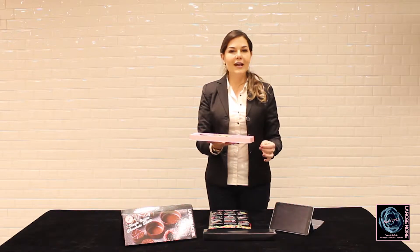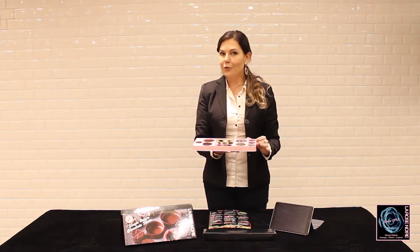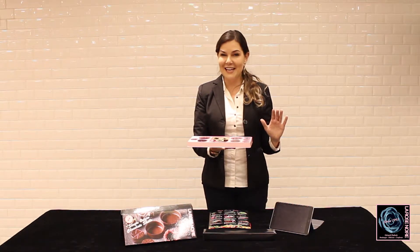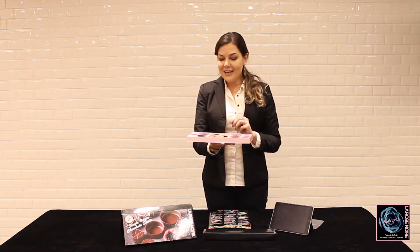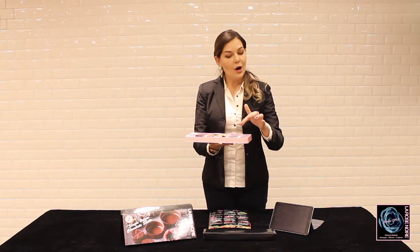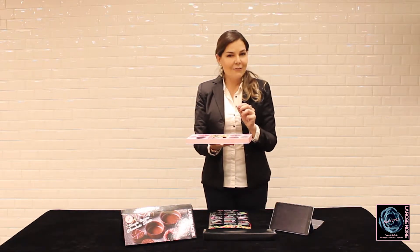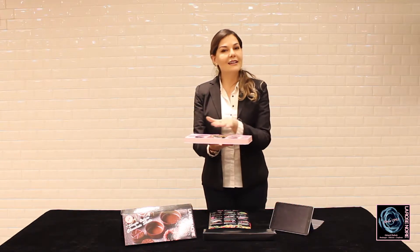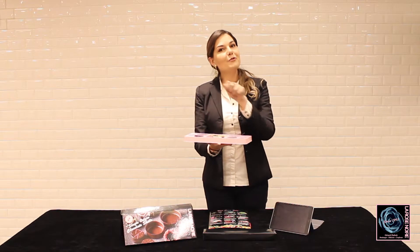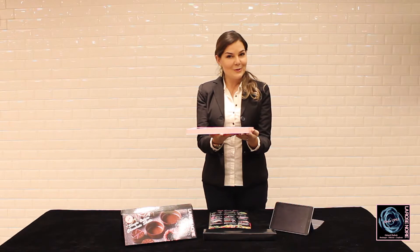In our packaging for La Rose Noire chocolate shells, we went very creative. We created a cover in plastic with holes on the tart shells. So it will be very time-effective and easy for you to use. You can fill the shells up, spatula and remove the cover. Then, in a few minutes, you have the tray ready to use.